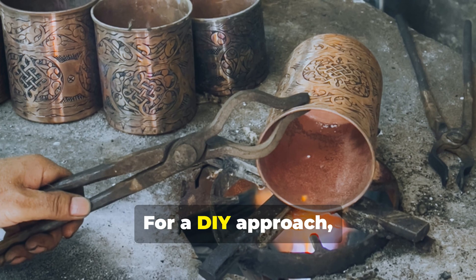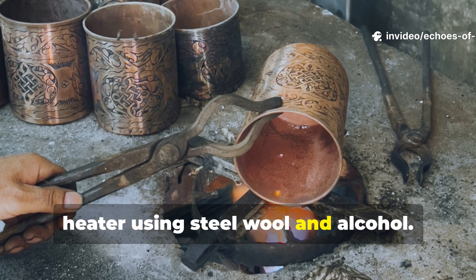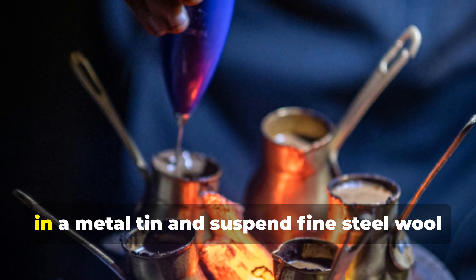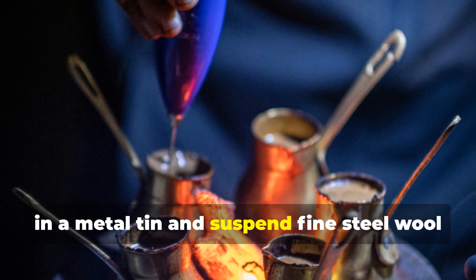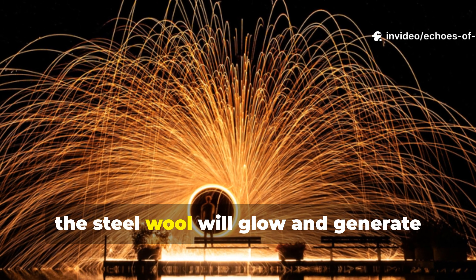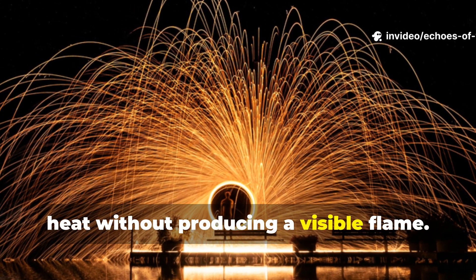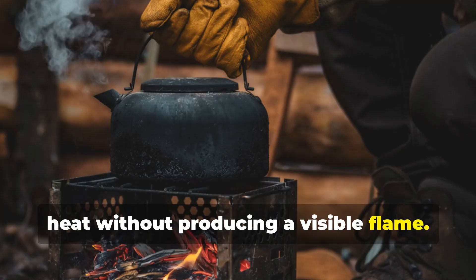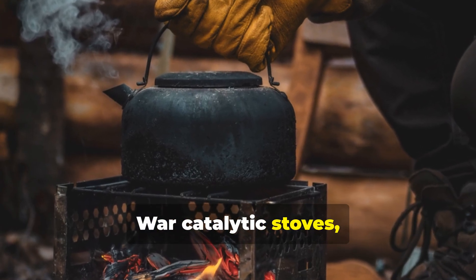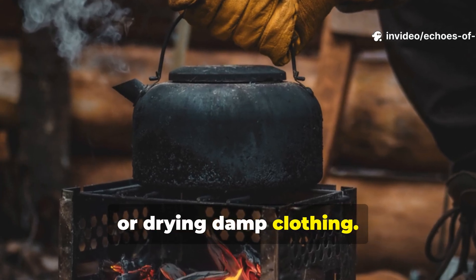For a DIY approach, you can also create a catalytic-style heater using steel wool and alcohol. Place a small amount of isopropyl alcohol in a metal tin and suspend fine steel wool above it. As the vapours oxidise, the steel wool will glow and generate heat without producing a visible flame. This method, based on the same science as Second World War catalytic stoves, works for boiling small amounts of water or drying damp clothing.